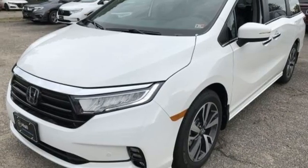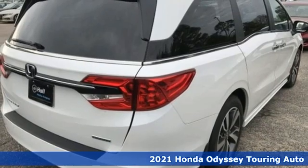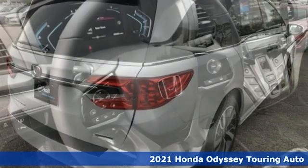Here's a new 2021 Honda Odyssey. From hood to hatch, it offers all the comforts and conveniences you could want.